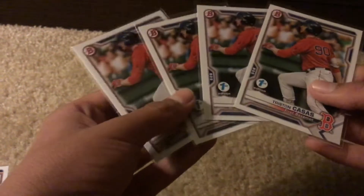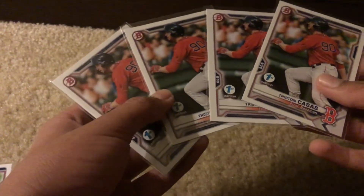Then we got four base Bowman First Edition Tristan Koss cards. These are actually quite expensive cards — anywhere from three to ten dollars each.